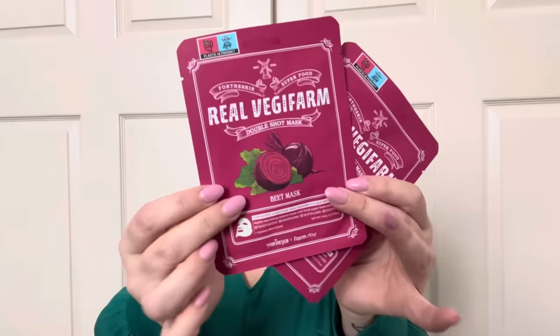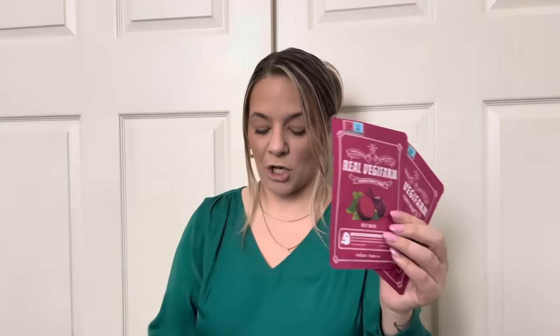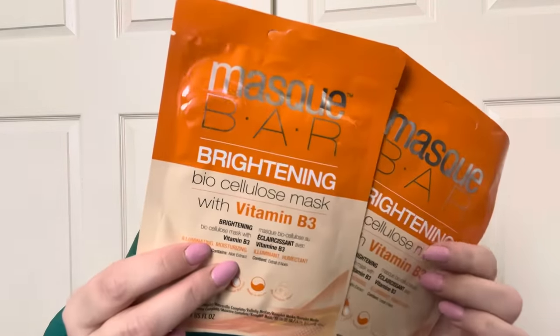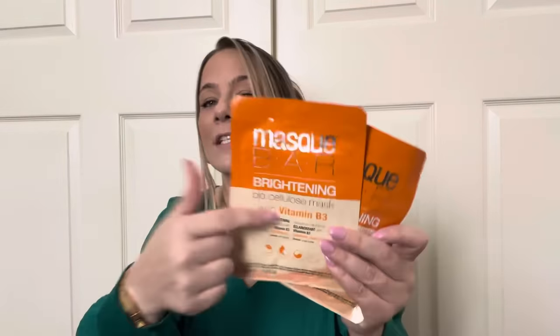Next I found some more face masks — more of the veggie farm line. This one is a beet mask, it's pink — the double shot mask. I am obsessed with masks. My favorite of all favorites is Mask Bar, specifically the vitamin B3 brightening one. It's a three-layer mask — you take off the back, take off the front, and it fits your face perfectly, almost like silicone. It doesn't slide off, you wear it for about 30 minutes. It never makes me break out, never irritates my skin, I feel so refreshed.